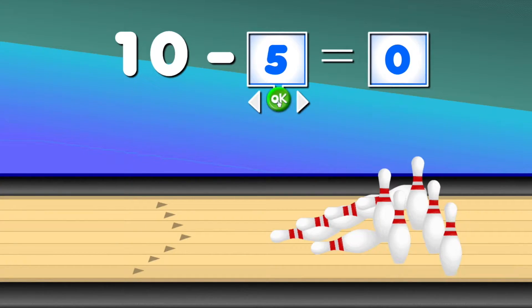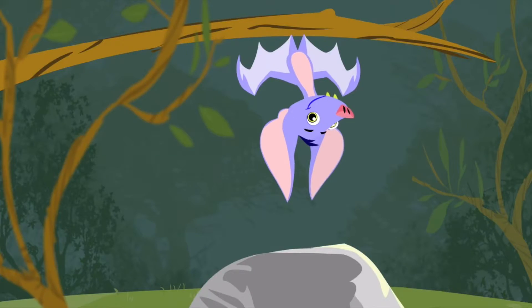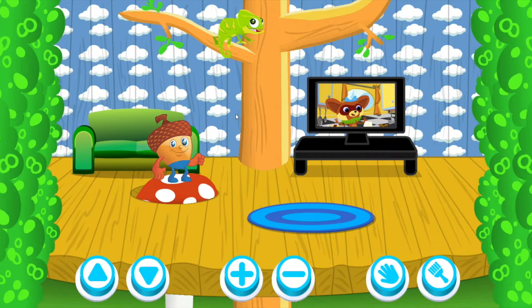It's a math program that helps you learn a lot more math than you've ever learned, and there's critters and videos and games, and there's a treehouse where you can change your avatar. It's like the best thing ever.